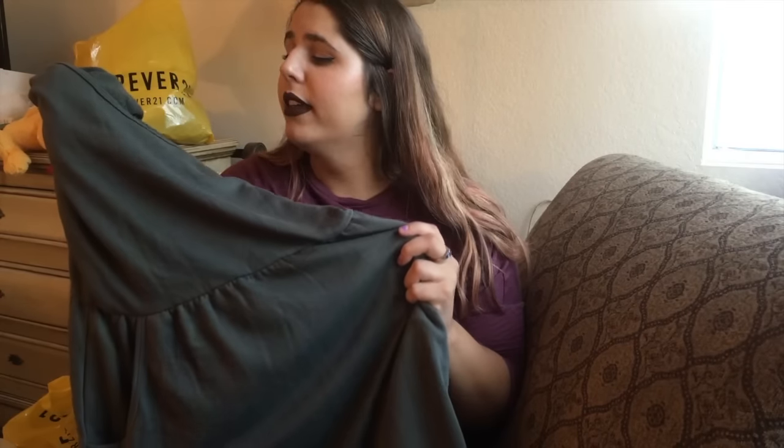I also got that same dress in forest green. That color is probably my favorite on me — I think it looks really good. Let me know if you agree!